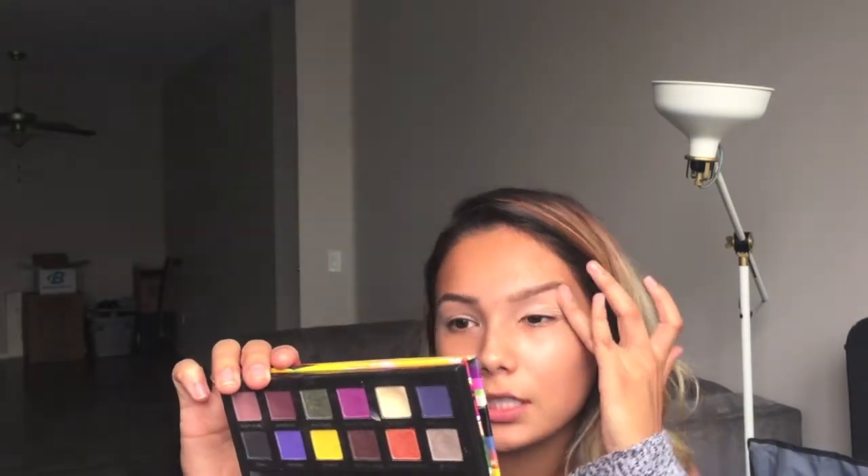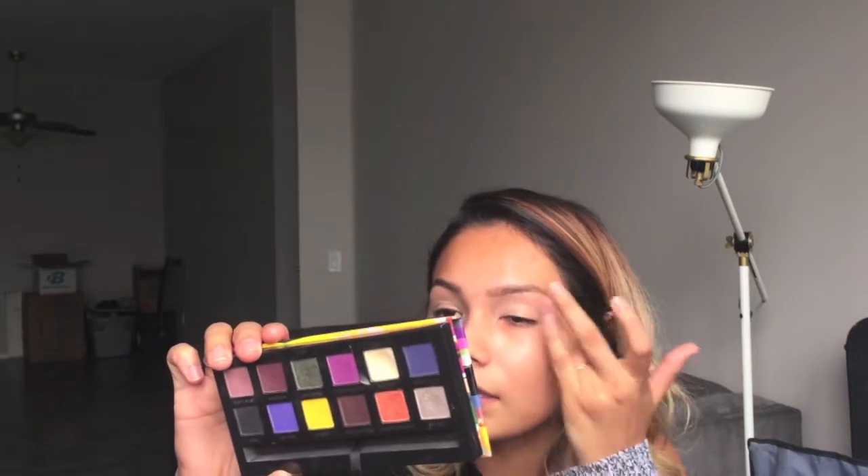It feels so good to just sit down and film something actual. My get to know me video was like — I don't even know if you guys can see me. I have my phone just mounted, so hopefully you guys can see what I'm doing, but if not, sorry.